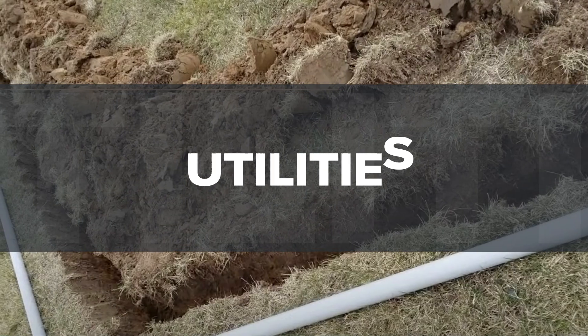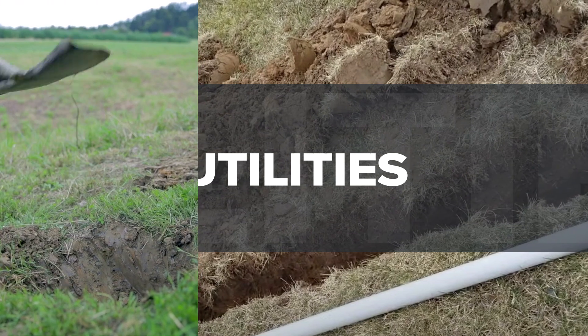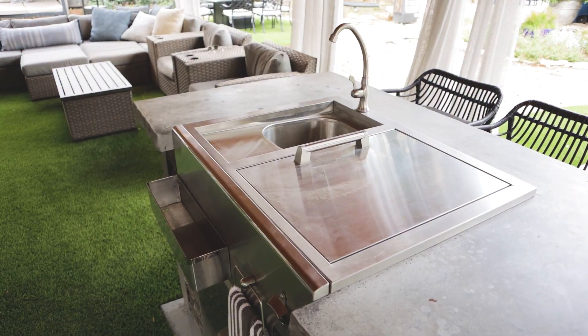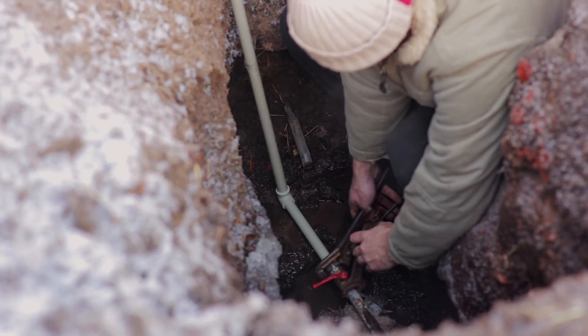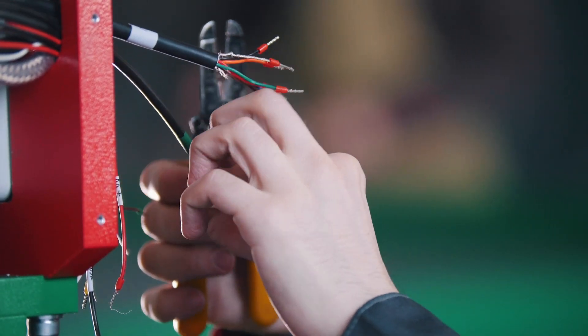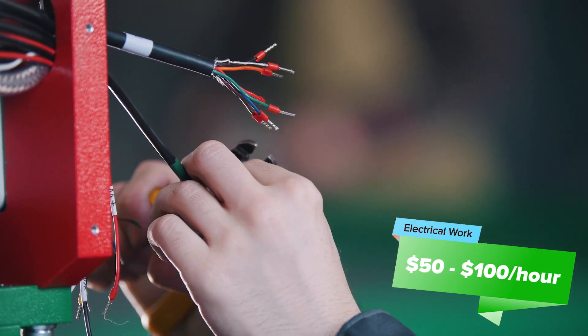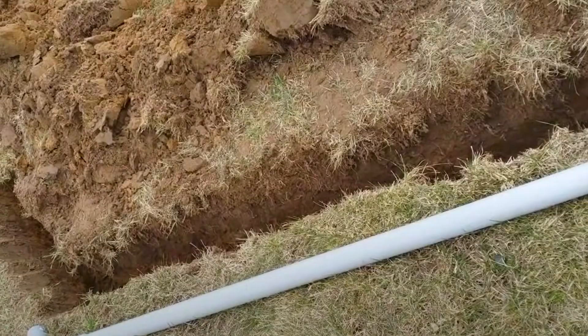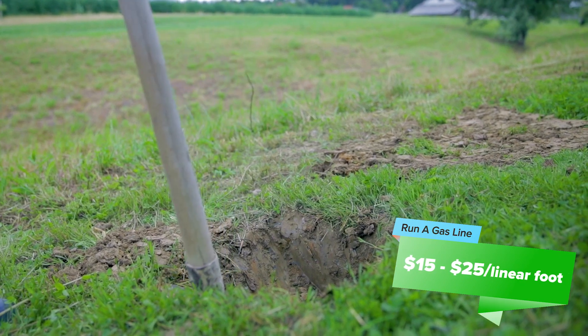Utilities are needed in almost all outdoor kitchen projects. The three most common are gas, electric, and water. If you want a sink or ice maker, you'll need water and drain lines — a simple setup runs about $500 to $2,000, while more involved projects can be $2,000 to $5,000. Electrical can run anywhere from $50 to $100 per hour and typically takes six to ten hours. If you hire a plumber to run a gas line, they'll typically charge $15 to $25 per linear foot.